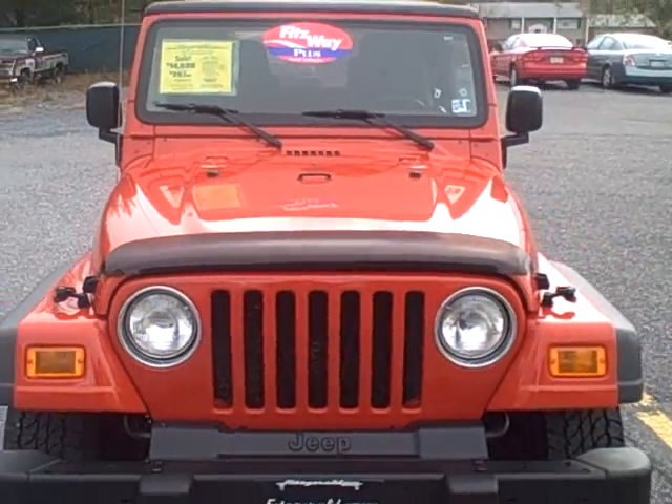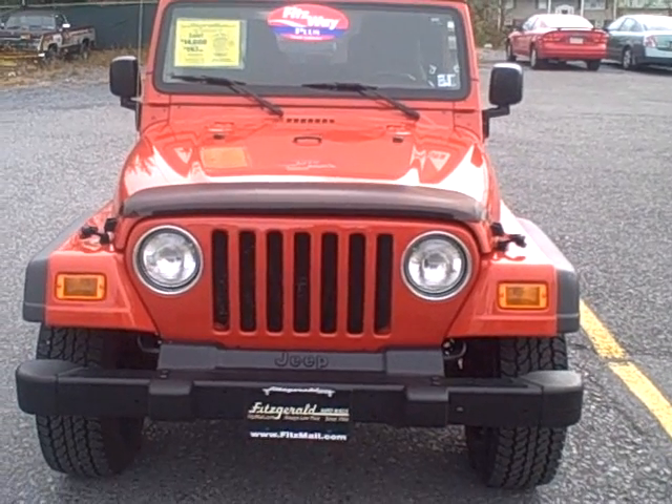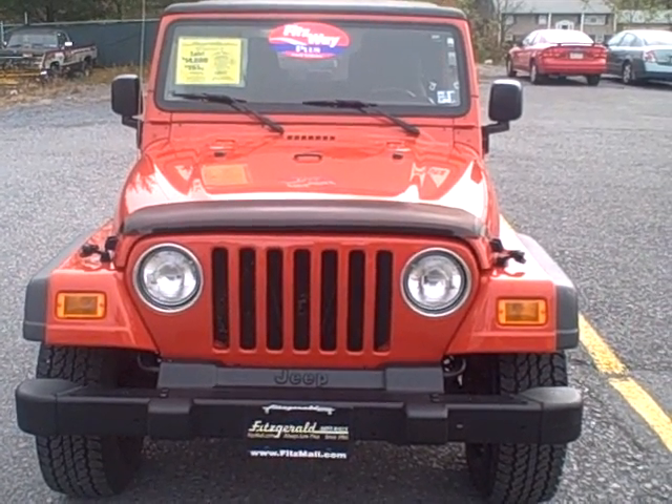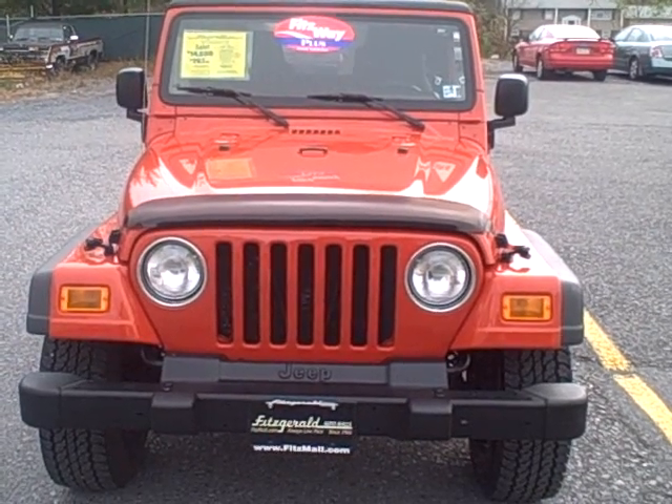If you have any other questions regarding this Jeep, please give us a call at 800-811-7519. And be sure to check out our website for all of our cars and trucks at fitsmall.com.